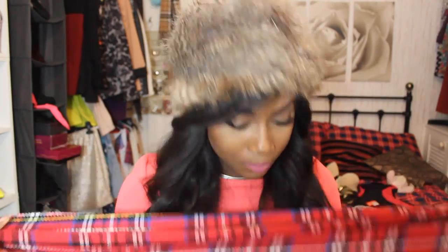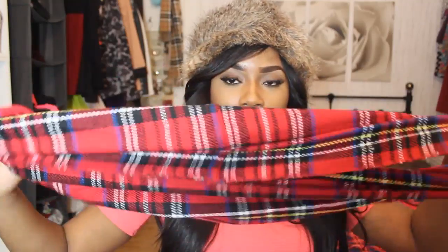Then I got this scarf from New Look — it's a tartan one. Tartan is my favourite print, especially for winter, it never gets old. I like it because it has all different colours so it goes with everything, and tartan is just a classic. It was £4 and it's actually a snood — I even want to cut it to wear as a long scarf.